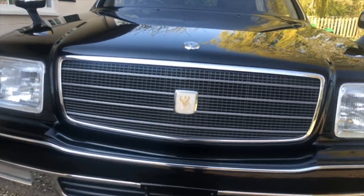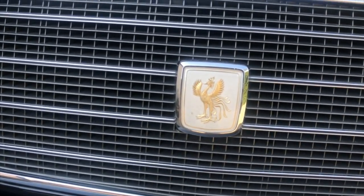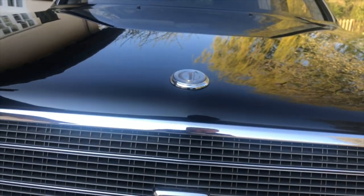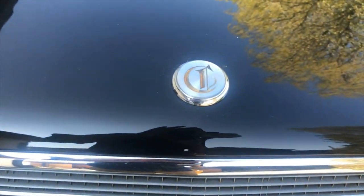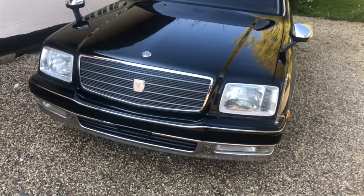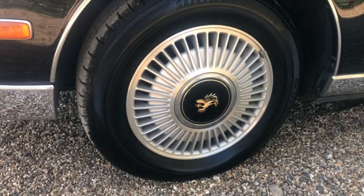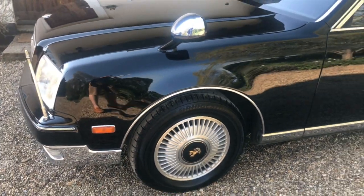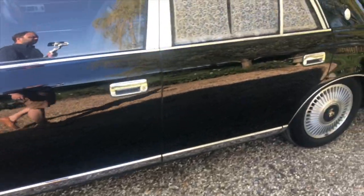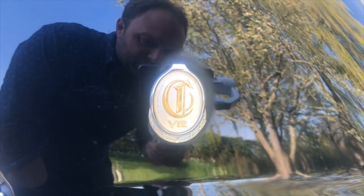You'll notice, even though it's a Toyota, it doesn't actually have any Toyota badging on it whatsoever. You've got these rather strange winged bird logos, and you've also got a Century badge on the bonnet here. You'll notice in Japan some of these actually have flagpoles mounted to the top of the bonnet where that badge is. It's the same case on the wheels - you've still got the winged bird. I'm not entirely sure what that represents, but obviously they must like it. And you've got these rather garish V12 badges on the quarter panels.